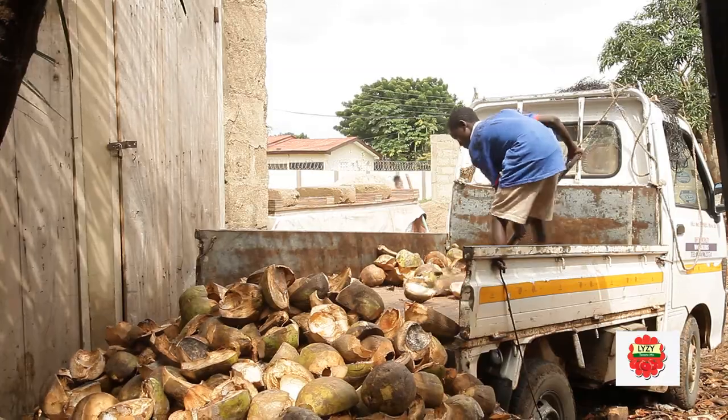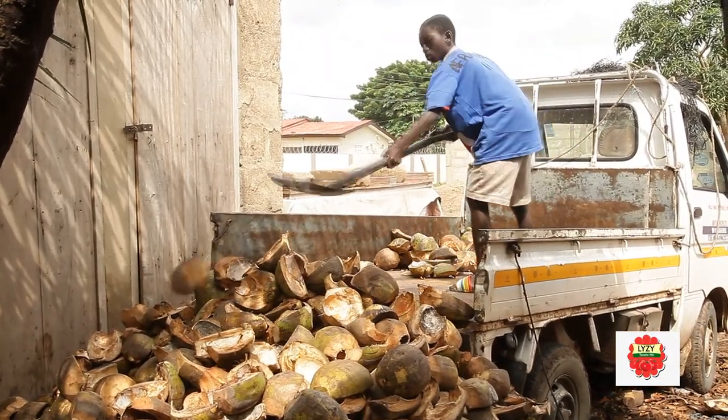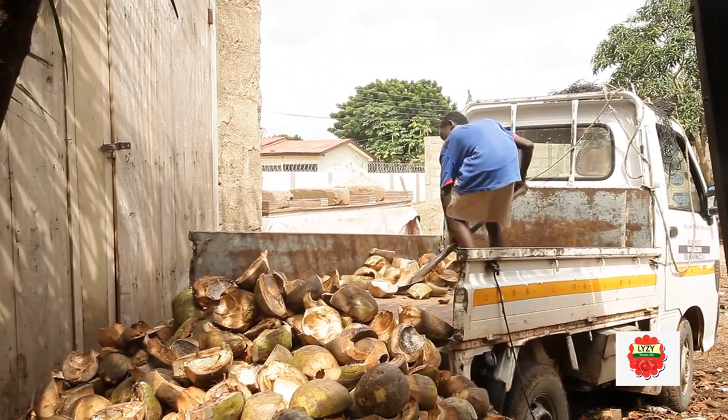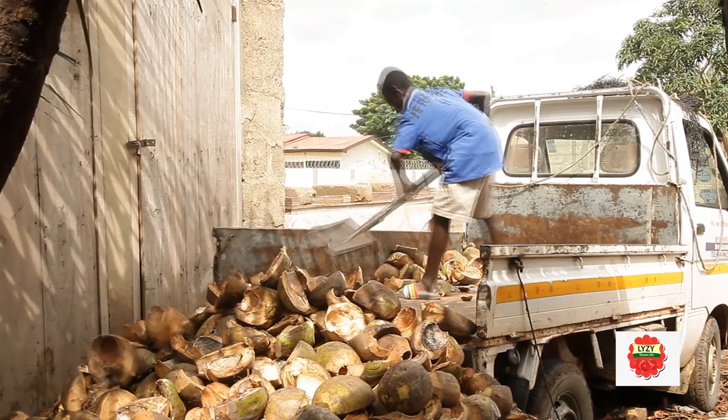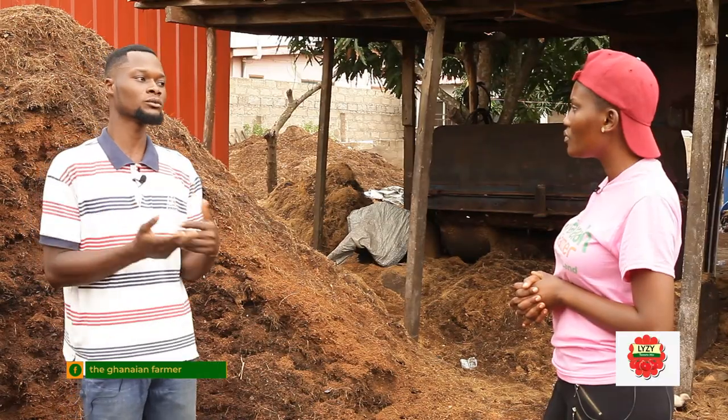Now, about the coconut husk itself — I know there are a lot of them in the community. How do you gather them before your truck goes to collect them and bring them to the factory for processing? Do you buy them or are they given to you for free? It's a tedious job, but I pay a token. I pick them from the vendors — I pay a token for them to keep it for me, then I go in with my truck to bring them to my side.